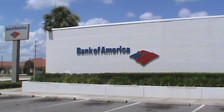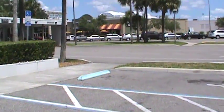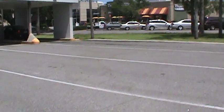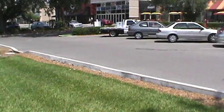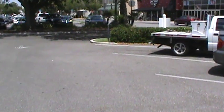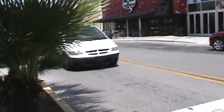This is Bank of America at the Fashion Square Mall — because it's Memorial Day, it's closed. I'm heading to the main gate of the Fashion Square Mall now. There's a Panera Bread store on the right side of the Fashion Square entrance.